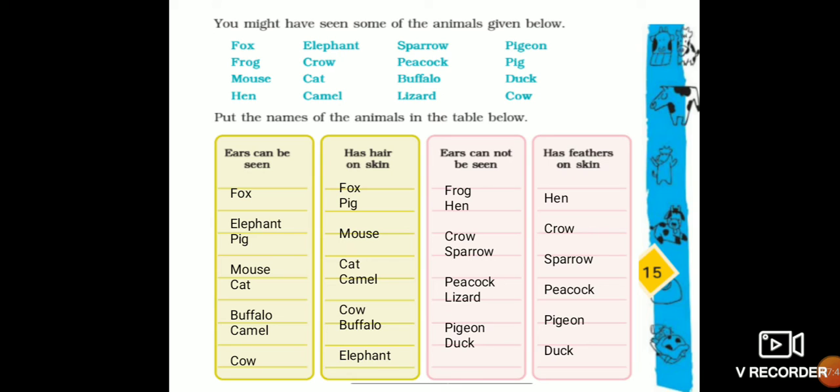The next column is 'has hair on skin.' The animals that have hair on their skin are: fox, pig, mouse, cat, camel, cow, buffalo, and elephant.